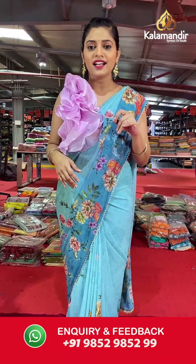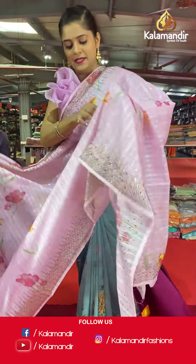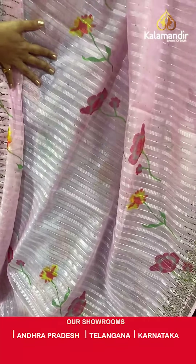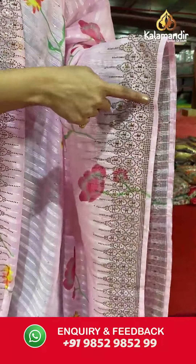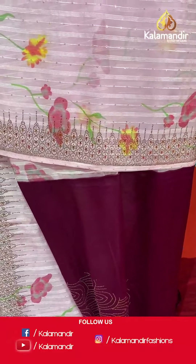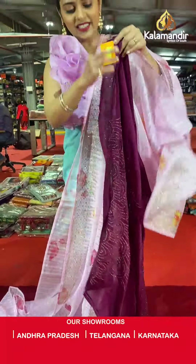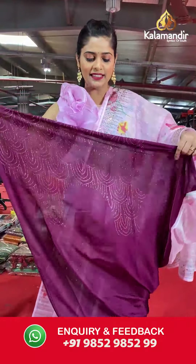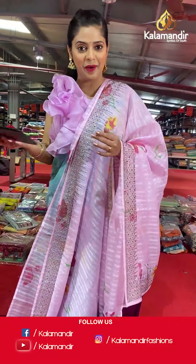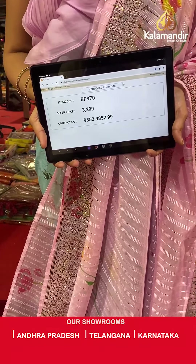Moving on to the next saree — another lightweight saree with a lot of stonework and sequin work. Here is a light pink colored saree. On the entire body you will find lines along with sequin work. The border has lovely stonework all over it. The pallu is the same as the body of the saree, and the blouse piece is contrasting in color with a plain body and lovely stonework towards the edging of the border. Saree code is VP970 and offer price is Rs 3,299. To place an order, please take a screenshot and send it to our WhatsApp number 985-2985-299.